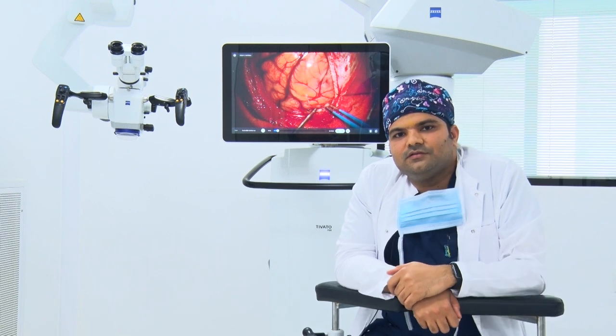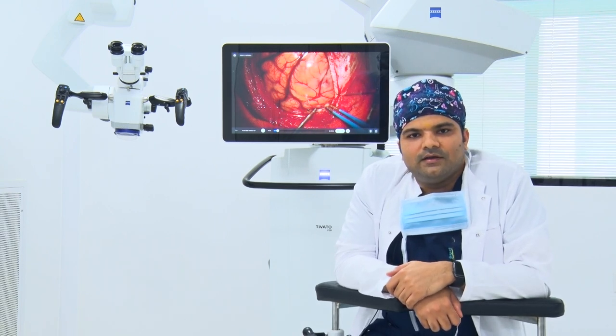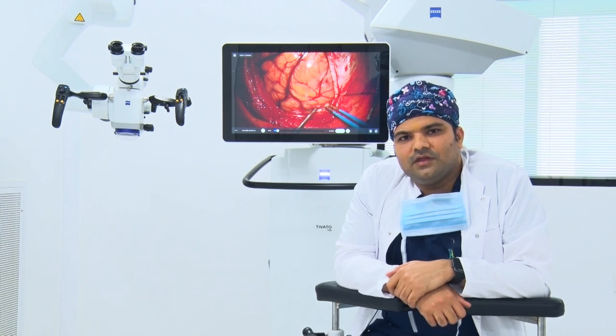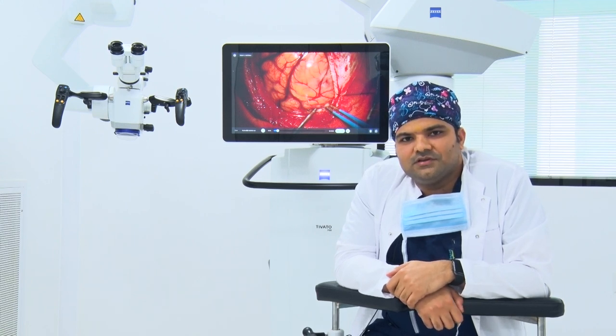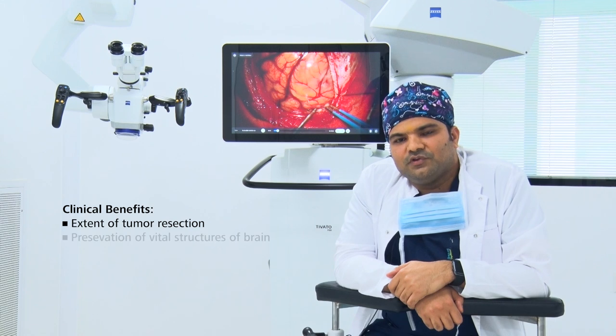Micro neurosurgery is surgery under the magnification of a microscope, and I have my own reasons to believe that there is not a single operation in which the microscope will not make a difference in terms of extent of tumour resection and preservation